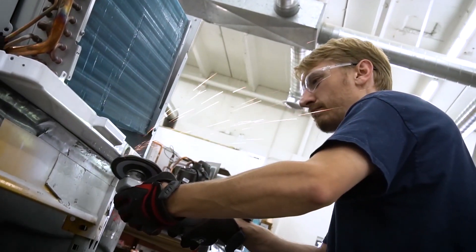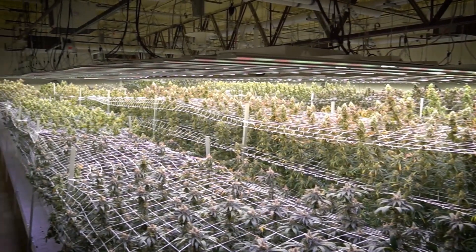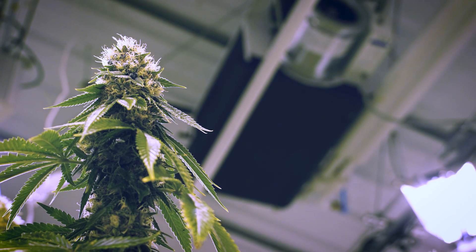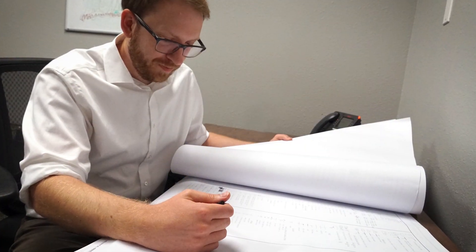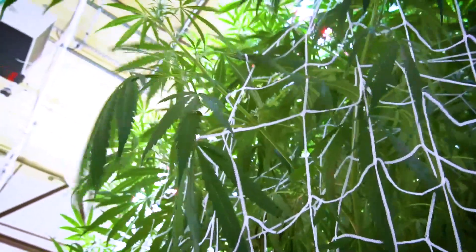Any grower will tell you, especially in the indoor, the environmental control and having the ability to have that perfect environment — and I think we've achieved that through our partnership with Cerna. Designing a cultivation facility can be challenging and overwhelming. You have a lot of things to worry about and your cultivation climate shouldn't be one of them. Cerna designs systems for new facilities and helps cultivators who are struggling with their existing facilities to assess their best options.